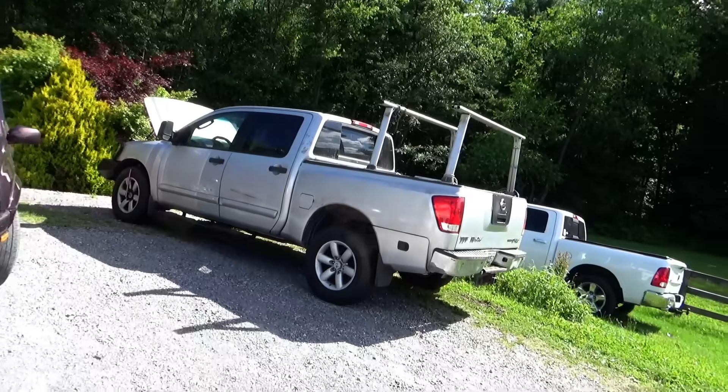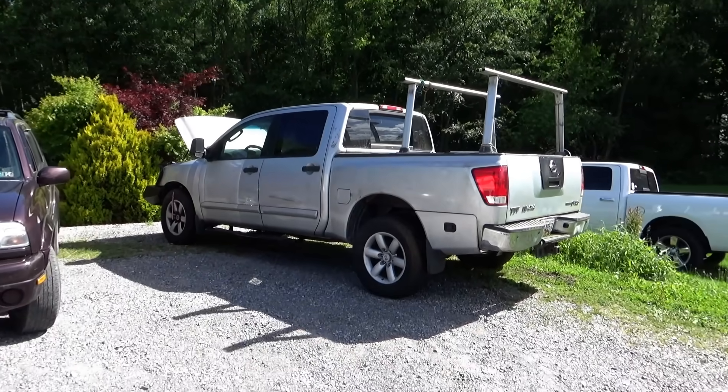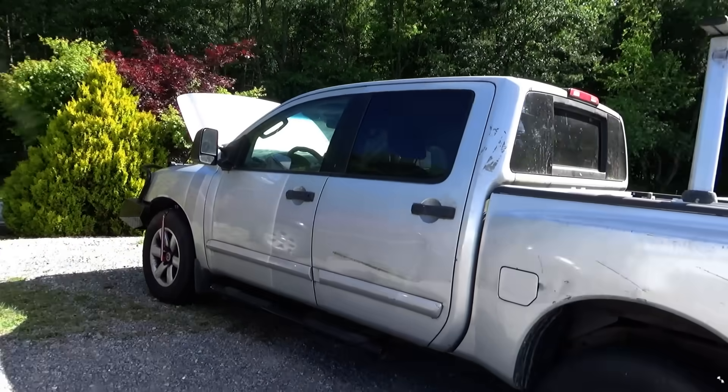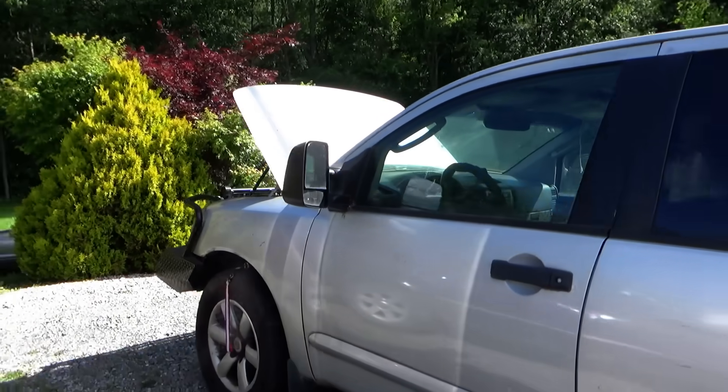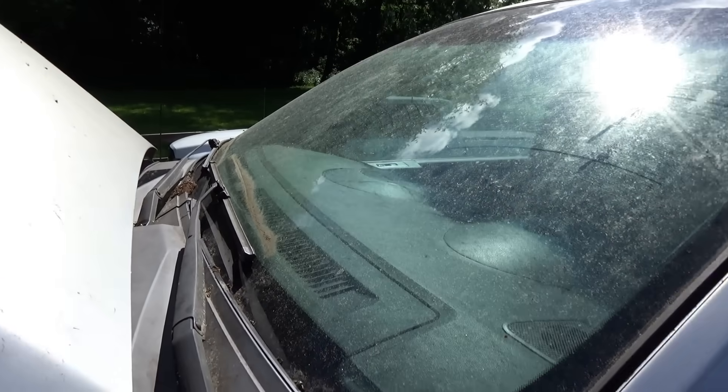Hi everyone, welcome back to Pine Hollow Auto Diagnostics. Today we have a 2011 Nissan Titan V8, and as you can see it looks a little rough and it's been sitting for quite a while.